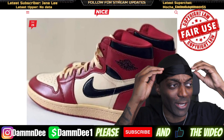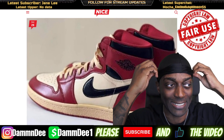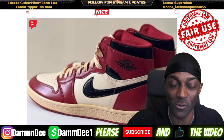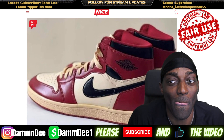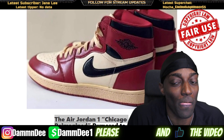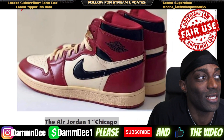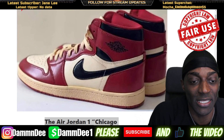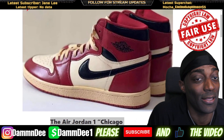Yo yo yo YouTube, what is up, it's your boy Damn D — baby face Damn D in the building! We got some sneaker news, let's get it. The Jordan 1 Chicago re-imagined — I'm not mad at it, I like it.